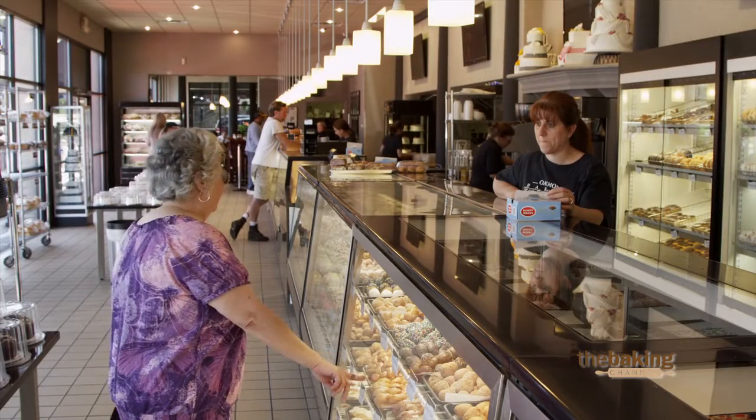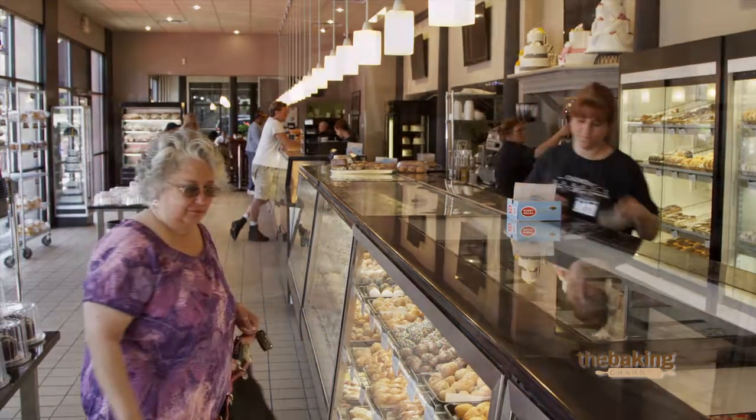Customers constantly rave about that, even the holidays. Our typical wait time on a holiday might be anywhere from 10 to 20 minutes — we try to keep it no more than 20.